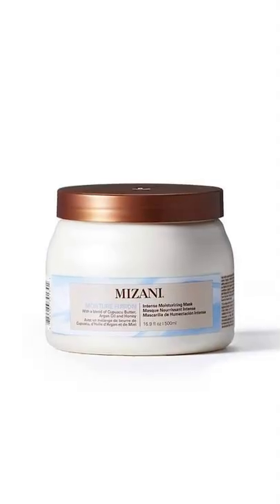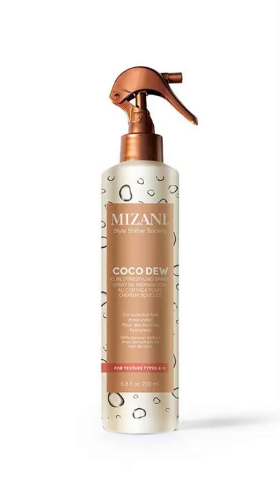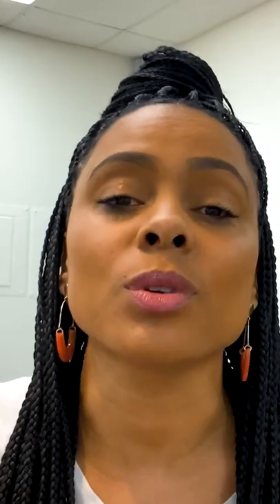Here are a couple of products that I use. Mazani's Moisture Fusion Moisture Intensive Mask is an amazing treatment — it is packed with krupasu butter, which is super moisturizing. Cocoa Dew is enriched with coconut water, so your hair just gets infused with all of this molecular goodness.